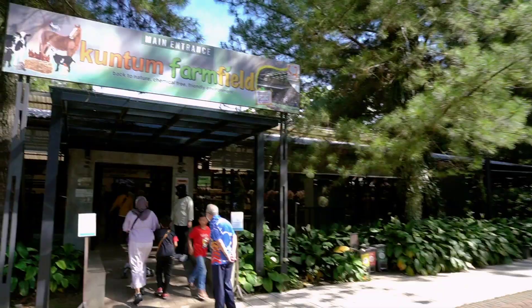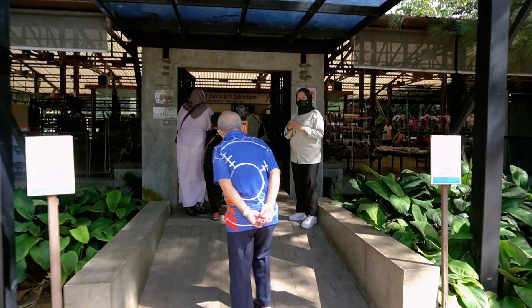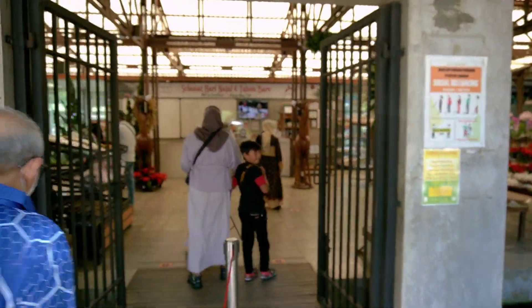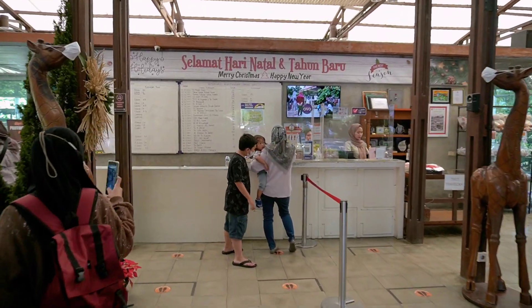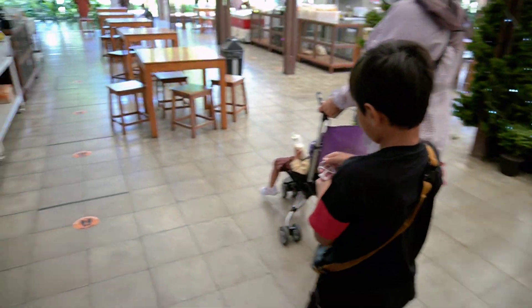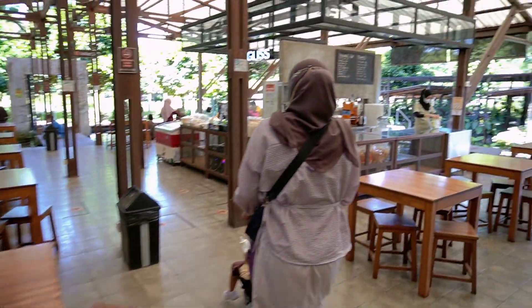Dimulai dari parkirannya yang cukup luas dan cukup adem karena banyaknya pohon-pohon tinggi yang ada di sekelilingnya. Dan ini adalah pintu masuk utama menuju Kuntum. Kalau kita bawa tas gede, akan diperiksa dulu oleh petugas yang berjaga di sini. Di sebelah kiri tempat pembelian tiket ada pertanian dan perkebunan, sedangkan di sebelah kanannya ada peternakan. Dari sini, teman-teman kalau bisa beli tiket dulu karena nanti akan dikasih peta wisatanya untuk mengelilingi dan menjelajahi Kuntum Farmville Bogor ini.